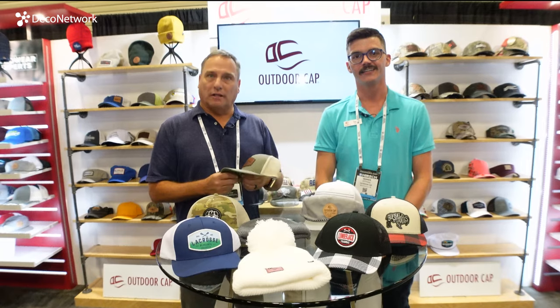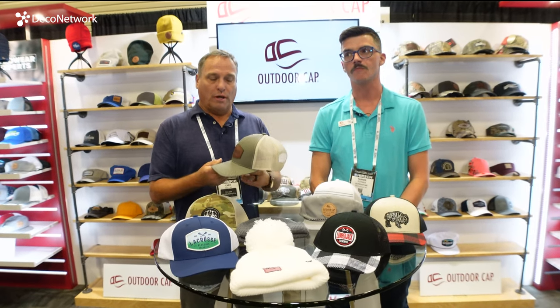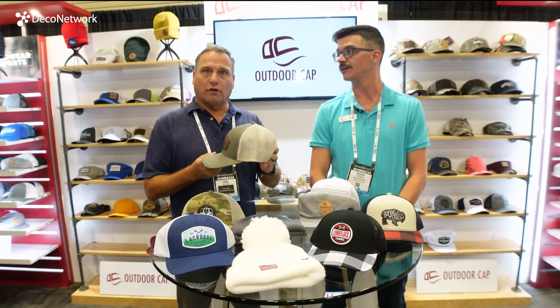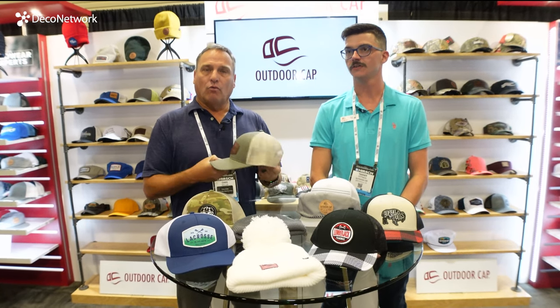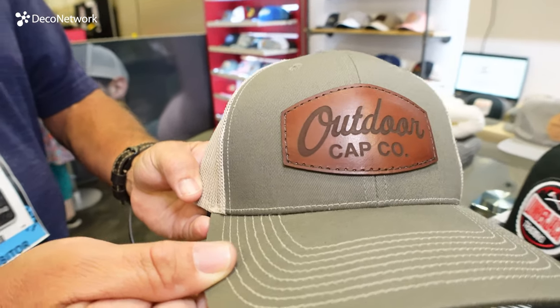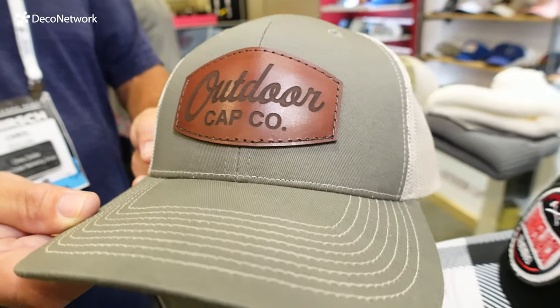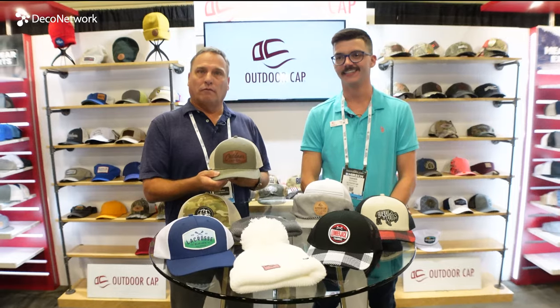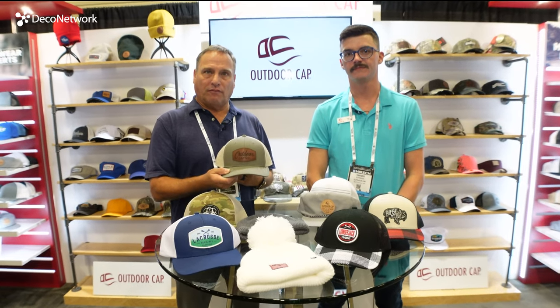Our most popular selling style in 2022 at OutdoorCAP is our premium structured trucker mesh with a snap cap. We offer this product in 68 colors and it comes in a ladies version and an extra large version for your customers with a larger fitting head.